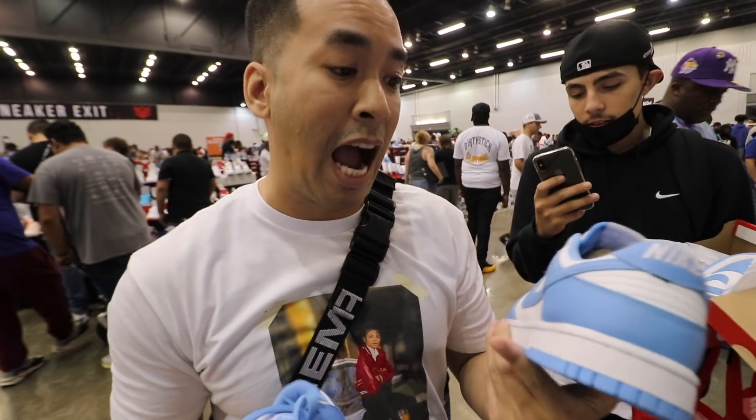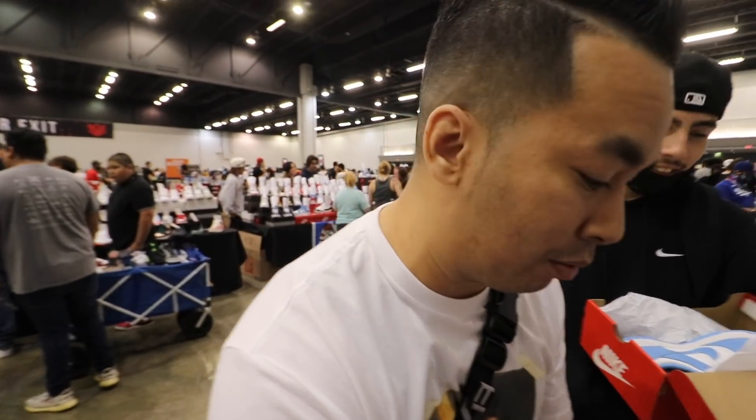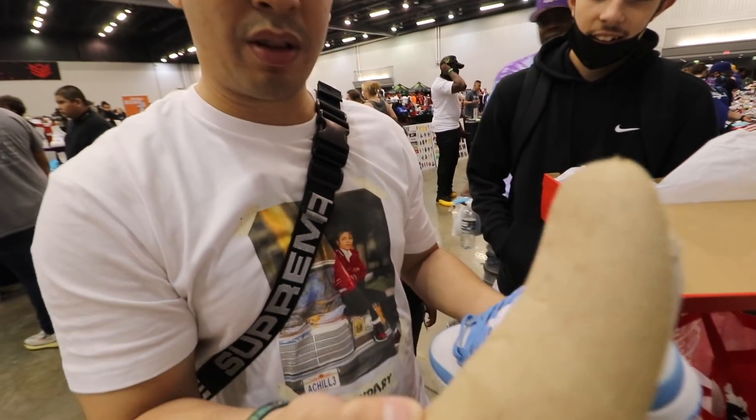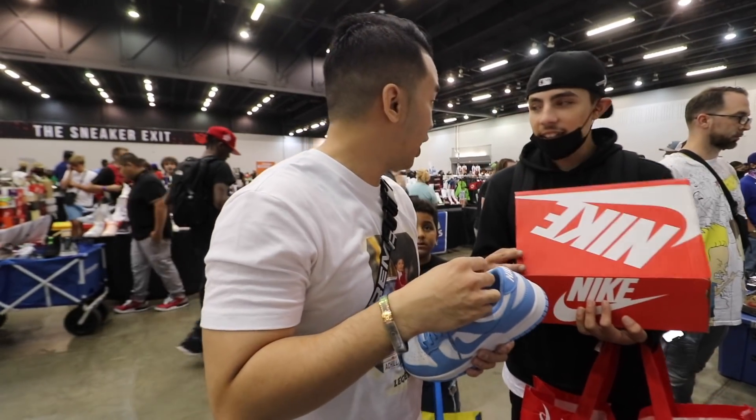Honestly man, I don't like them. Not saying they're real or fake, I definitely don't like them. And it comes with this too — yeah, they're not supposed to come with these. You buy it here? Yeah. You buy it here? Alright, you'll get some money back.